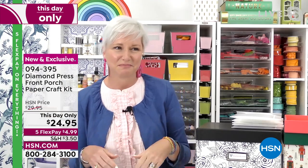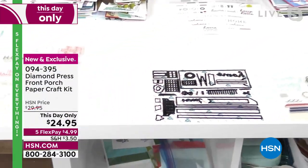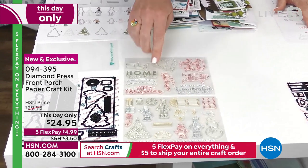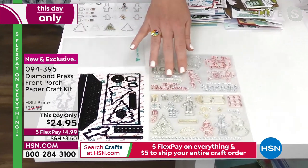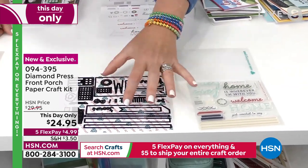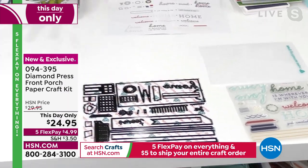We have two sets to cram into a short amount of time. You have your choice of the holiday home front porch — two sheets of stamps with cute little people, basics for creating a house, and Christmas trees — or the home sweet home front porch, which has more architectural pieces. These can mix and match with each other. I'm going to start with the holiday because it's Christmas in July.